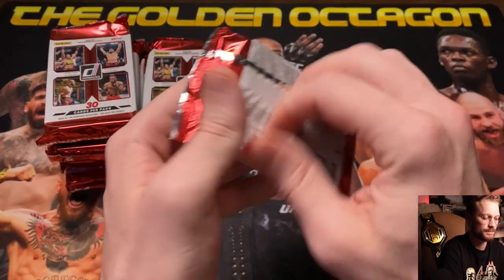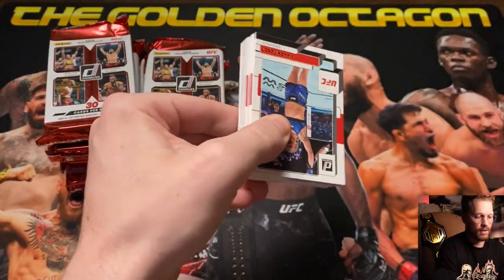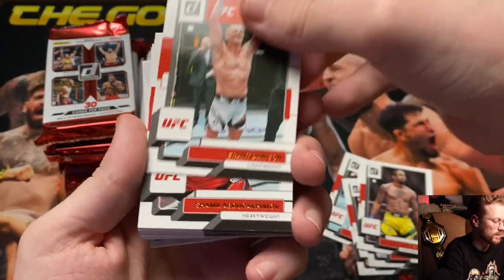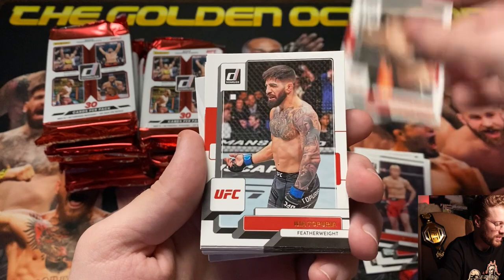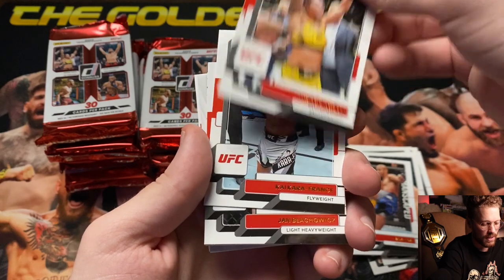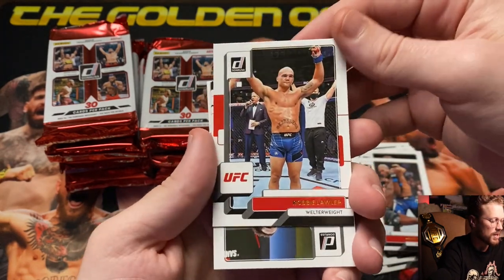We've got 10 packs, 30 cards per pack — 300 cards to open. First pack, we're starting off with Manon Fiorot, Iceman Chuck Liddell, Uriah Faber, Superman Ryan Spann, Grant Dawson, Shamil Abdurakimov, Patty the Baddie Pimblett, Mackenzie Dern, Ilya Toporia, Sayyid Nurmagomedov, Alexander the Great Volkanovski, Johnny Bones Jon Jones, Cyril Gane, Amanda Nunes, Kai France, Jan Blachowicz — Polish Power — Derek Brunson, Ruthless Robbie Lawler just retired, and Nico Price in his retirement fight.